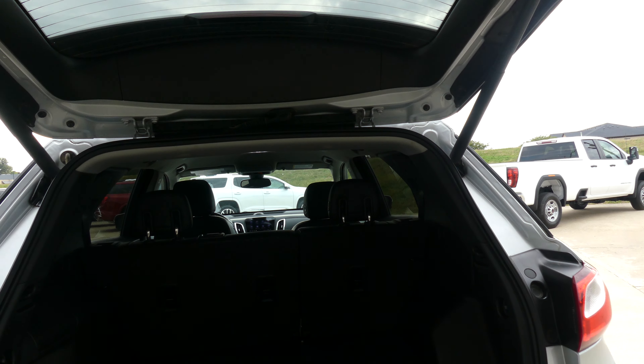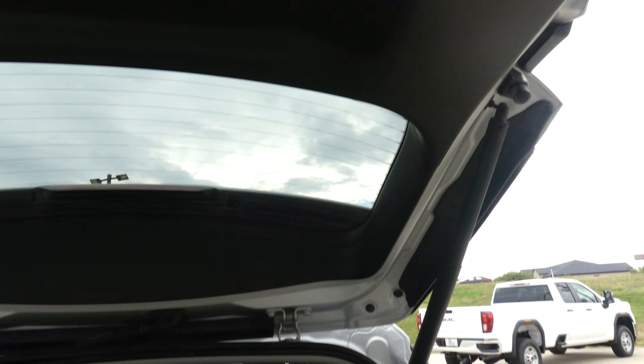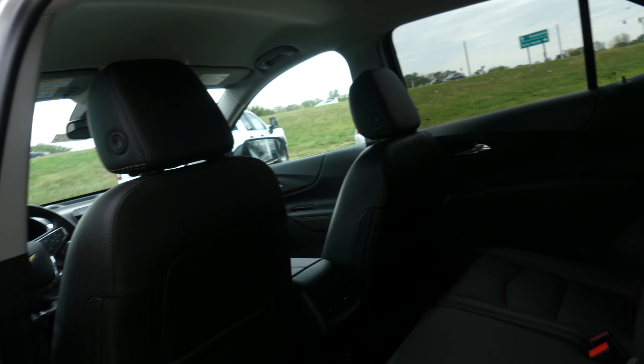It has a large and spacious rear cargo area, with a split bench second row that folds down for extra cargo space and one-touch close. Second row passenger seating is a premium jet black leather bench.